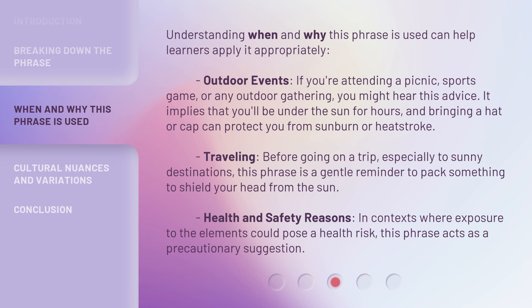Traveling: before going on a trip, especially to sunny destinations, this phrase is a gentle reminder to pack something to shield your head from the sun. Health and safety reasons: in contexts where exposure to the elements could pose a health risk, this phrase acts as a precautionary suggestion.